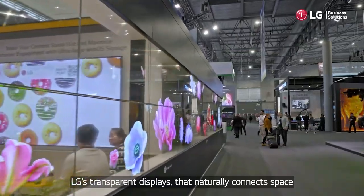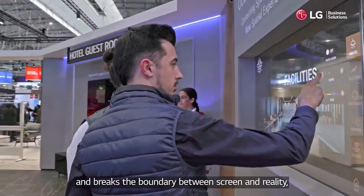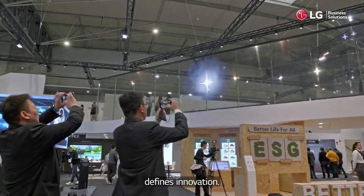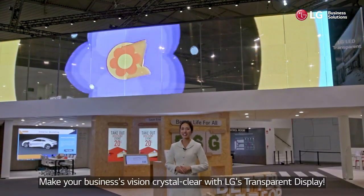LG's transparent displays naturally connect space and break the boundary between screen and reality, defining innovation. Make your business's vision crystal clear with LG's transparent display.